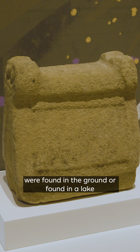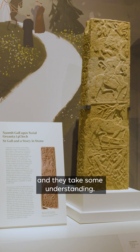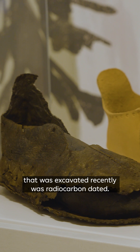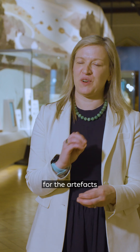Many of the artifacts in our collection were found in the ground or found in a lake, and they take some understanding. For example, a leather shoe from Mungerit in County Limerick that was excavated recently was radiocarbon dated. Radiocarbon dating gives us an absolute date for the artifact, so we can match the date of this shoe to the date of the manuscript from St. Gallen.